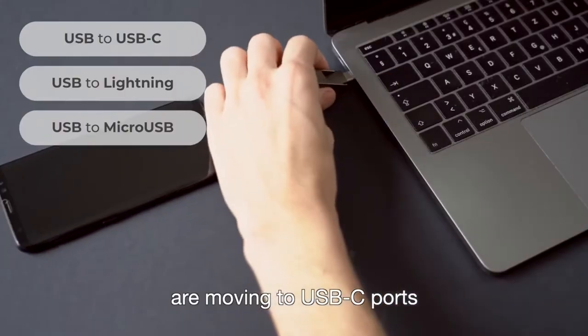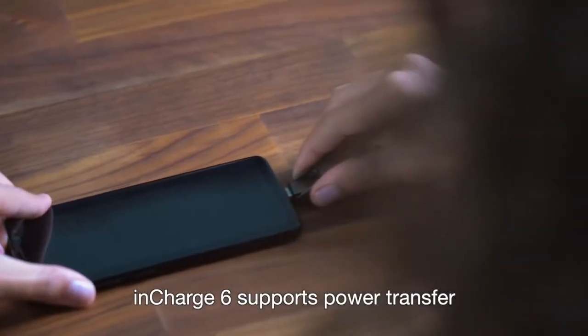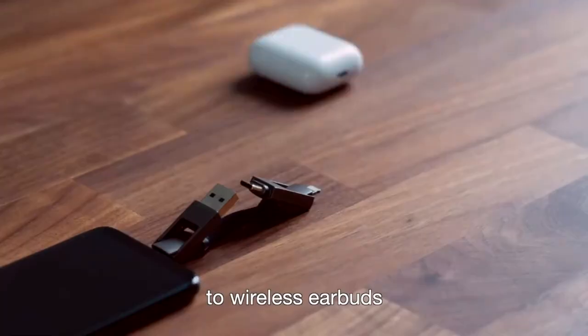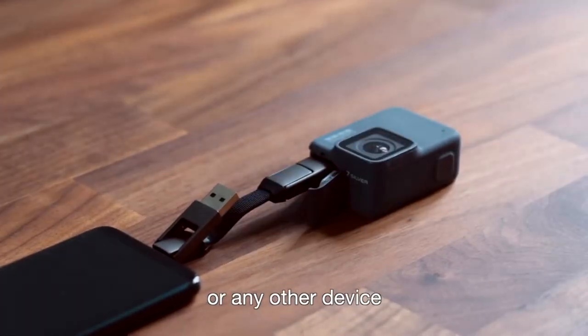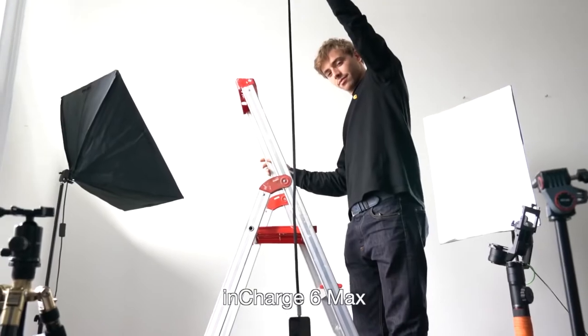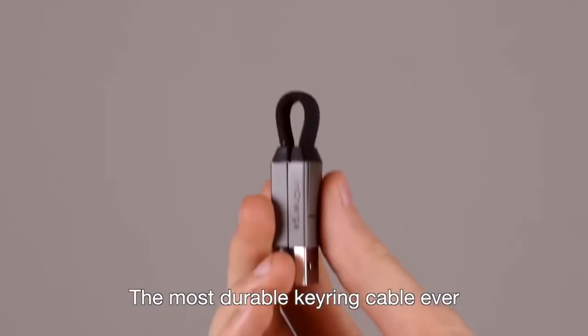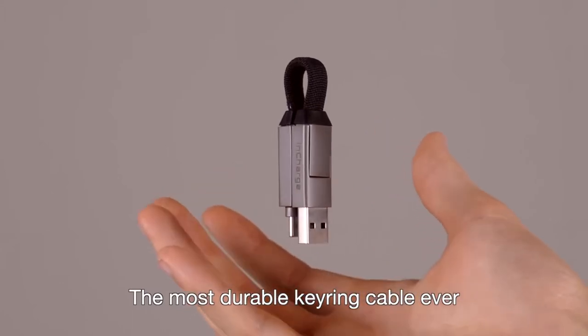This is a 6-in-1 connecting cable that lets you connect between different types of USB devices. To be exact, InCharge 6 supports USB Type-C, Lightning, and Micro-USB connections. There are 6 combinations that you can mix and match. InCharge 6 is very lightweight and portable, and easy to use.